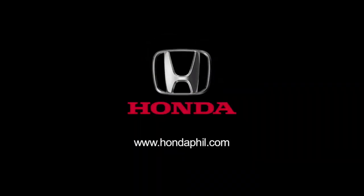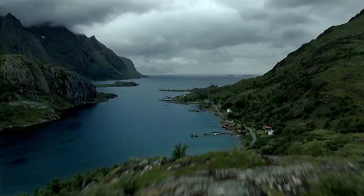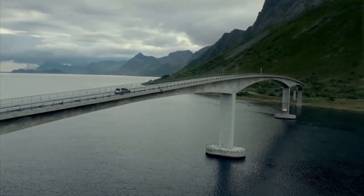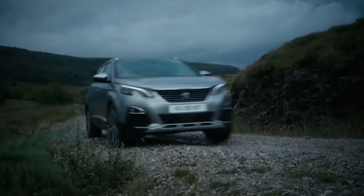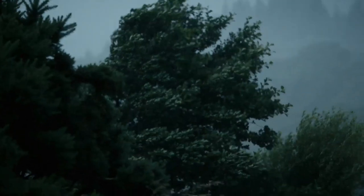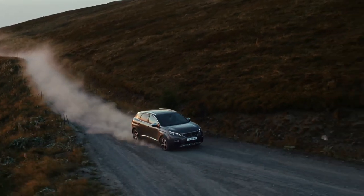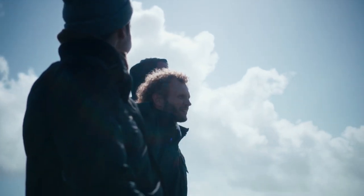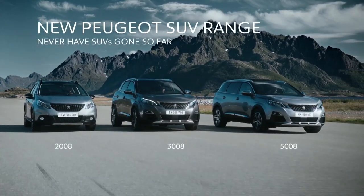BRV — rise above your limits. See the horizon as a starting point. Use each obstacle to gain momentum. Make the unknown routine. Continue where all others stop. New Peugeot SUV range — never have SUVs gone so far.